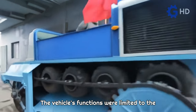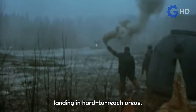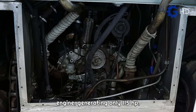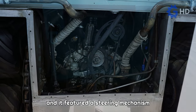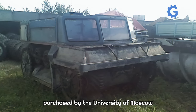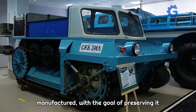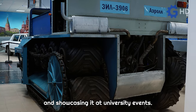The vehicle's functions were limited to the extraction of astronauts returning to Earth, landing in hard-to-reach areas. The Air Roll was equipped with a Gaz 71 engine, generating only 115 horsepower, and it featured a steering mechanism similar to that of tanks. In 2012, the sole preserved unit was purchased by the University of Moscow and restored by the same plant where it was manufactured, with the goal of preserving it and showcasing it at university events.